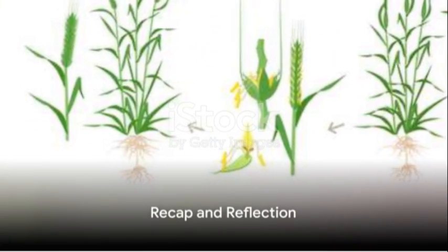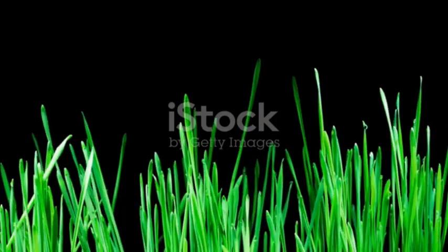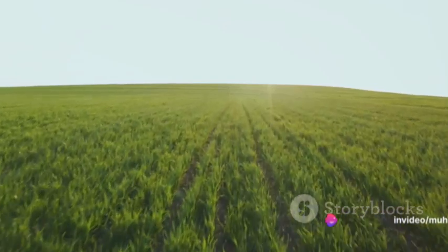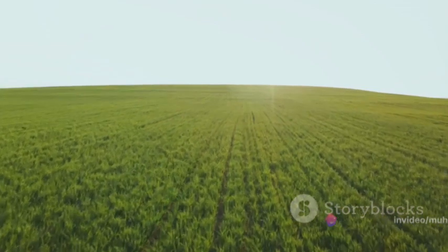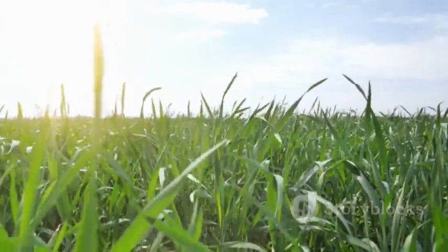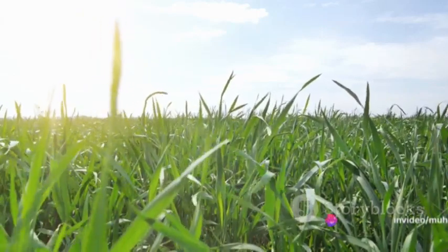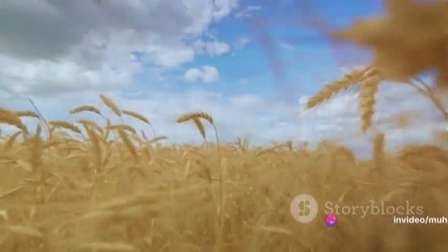So to recap, the process of wheat growth begins with the sowing of a seed. This seed germinates, sprouting roots and shoots. The plant harnesses the sun's energy through photosynthesis, facilitated by chlorophyll, and uses this energy to grow. It produces additional shoots through tillering, before focusing its energy on developing grains during the heading stage. Finally, the wheat ripens, ready for harvest.